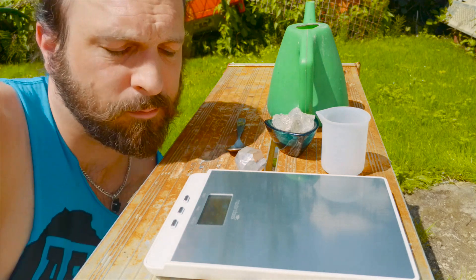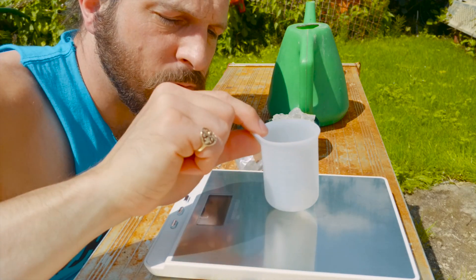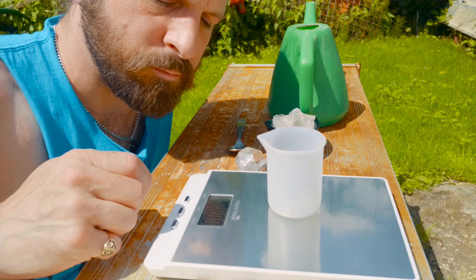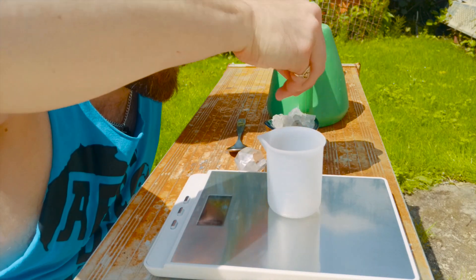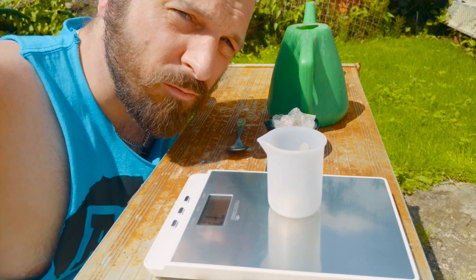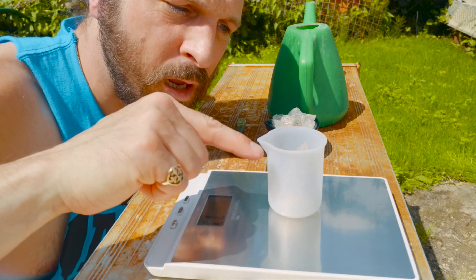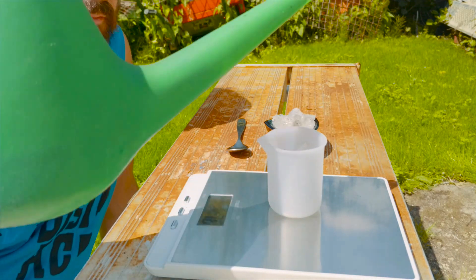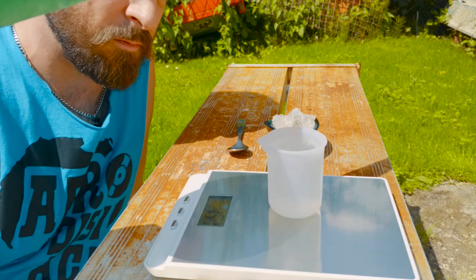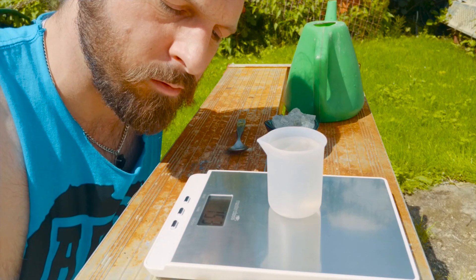I've got a little graduated cup — just something I have. I'll put that on the scales, zeroed it, and put the quartz in the pot. The quartz weighs 77 grams. Now I fill the cup to a hundred milliliters, so the water is above the level of the quartz. That reads 153 grams — so 153 is what we need to remember.